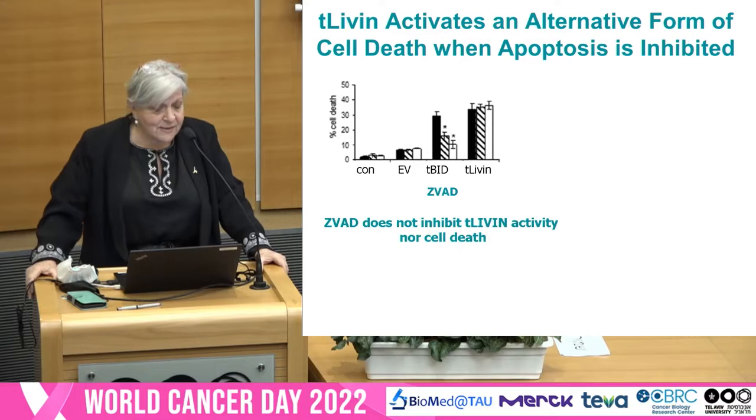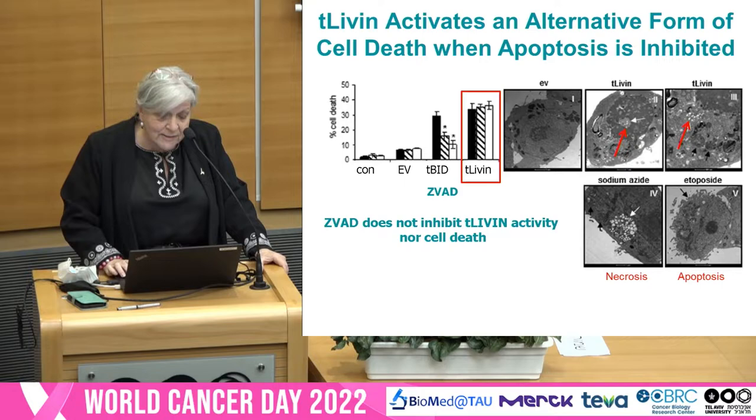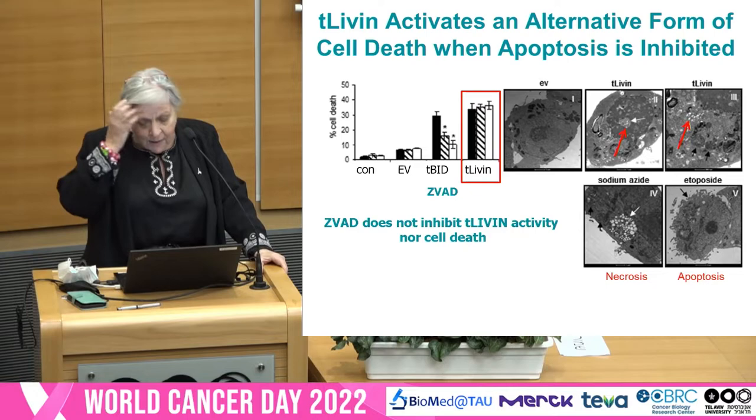We found that this truncated Livin activates an alternative form of cell death when apoptosis is inhibited. As you see here, when we added Z-VAD, which blocks apoptosis through inhibition of caspases, we still had cell death — not by apoptosis, as you can see morphologically, but as necrosis. And in different systems, we got different modes of cell death.